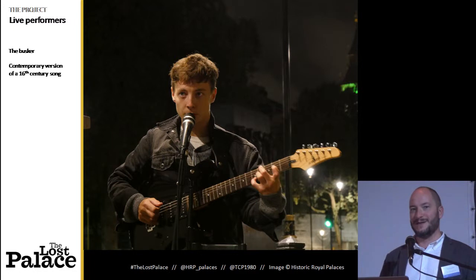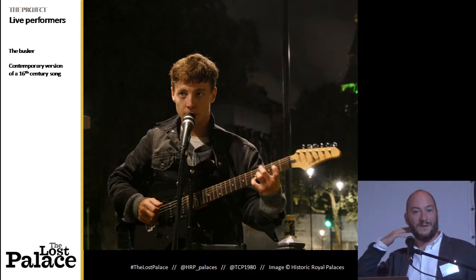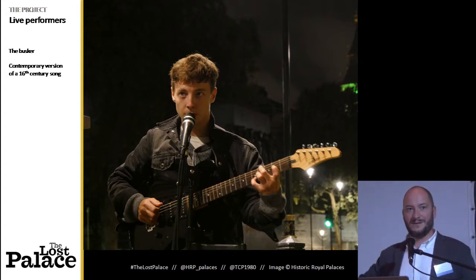We also have a live performer — an actor playing the role of a busker, singing a contemporary version of a 16th-century song. When you're wearing the headphones you can hear him, but when you take the headphones off you can't — he's miming. So what we're really trying to do is play with people's perceptions of what is the past, what is the present, what is being delivered through the device, and what's the noise of the real world.